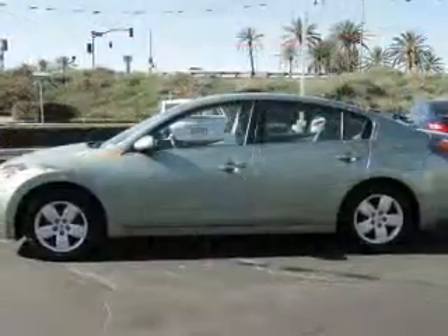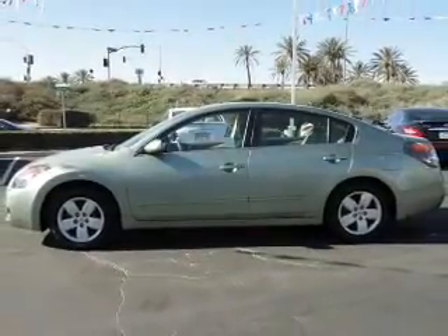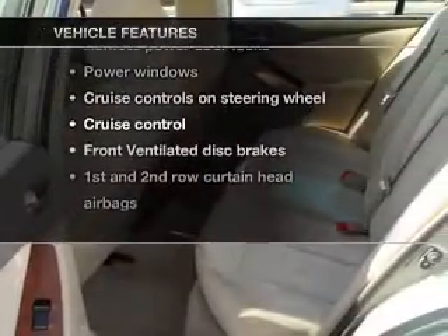If you're looking for a first-rate auto, this one could be yours today. With an efficient four-cylinder engine connected to a smooth-shifting transmission, and with these notable features, you won't want to miss out on the opportunity to own this amazing ride.